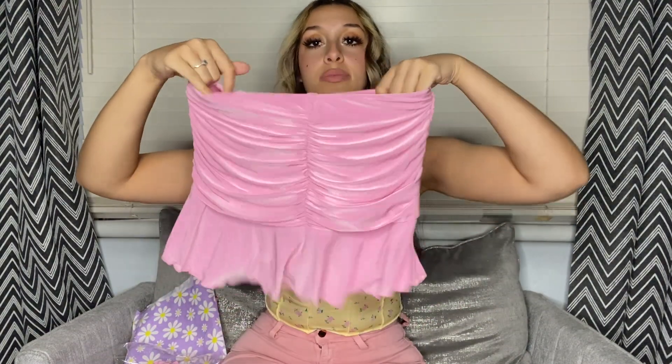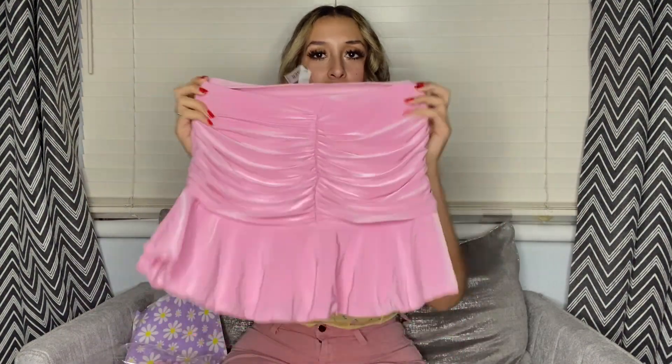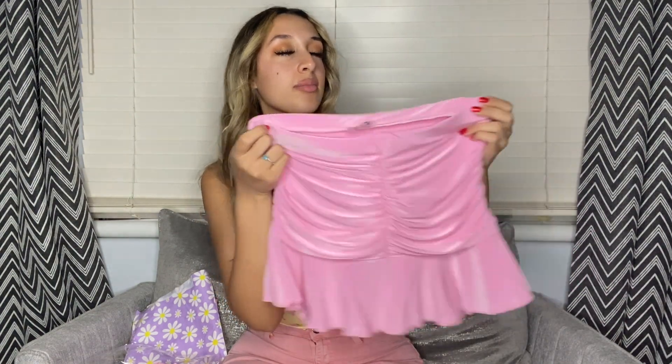So this is the skirt — this is supposed to be the back and this is the front. It actually looks super cute, but it does look a little small to me already. It is stretchy though, which is good. The material seems fine; it feels a little thin at the hem but there's a lot of material at the top. It's really soft and nice.